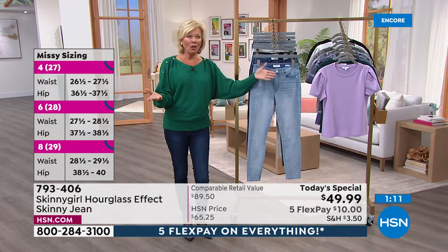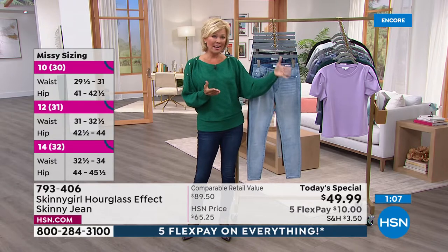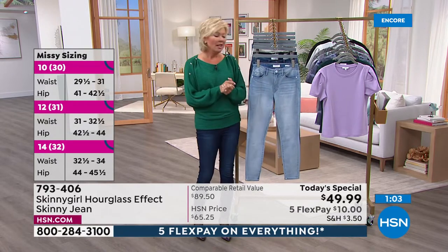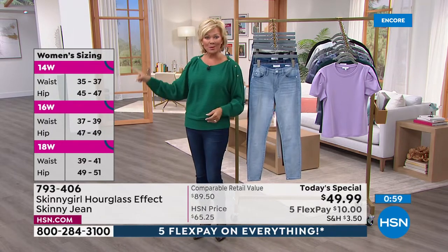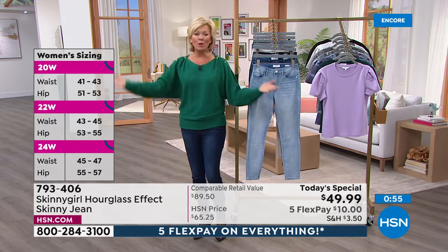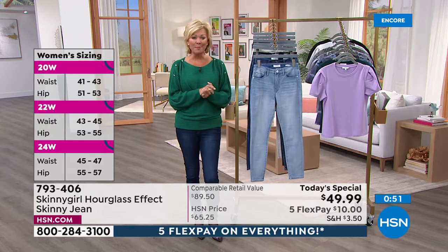Most of Bethany's jeans on hsn.com start at like $73 to $93. So this is a phenomenal jean and a great style for you to try. There are the details — women's sizing runs 14 women's through 28 women's, and then numerics are available for regular sizing in missy's.